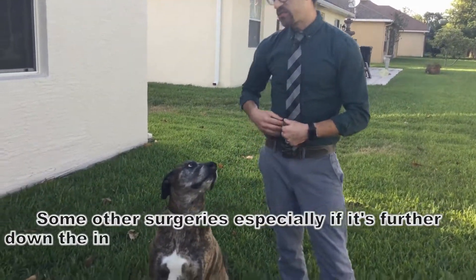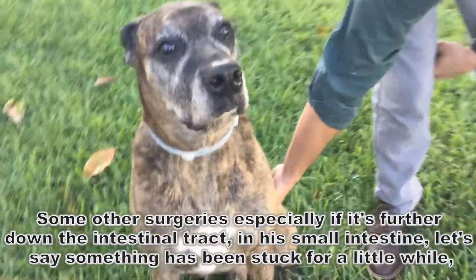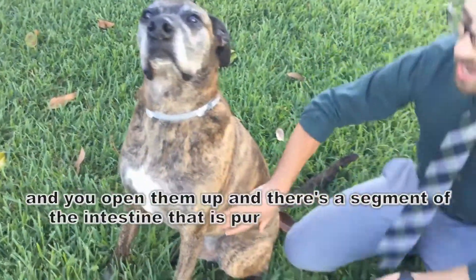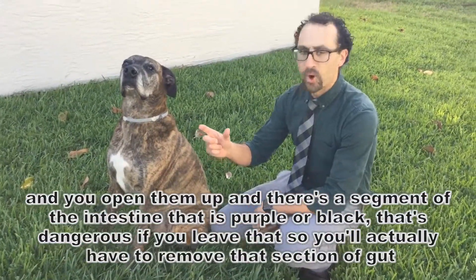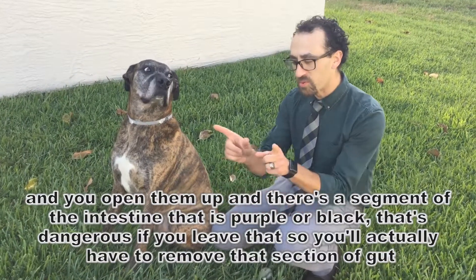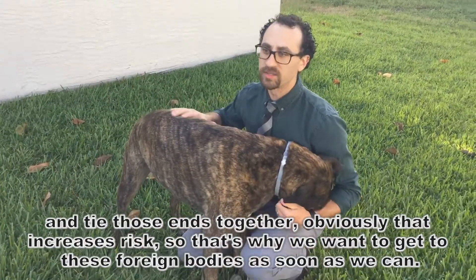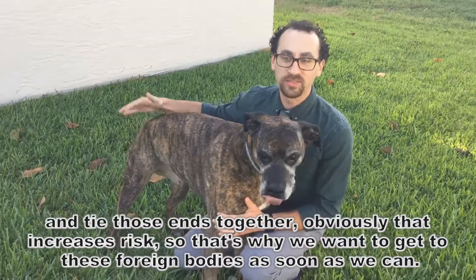Some other surgeries — especially if it's further down the intestinal tract, say in the small intestine, and something's been stuck for a little while — you open them up and there's a segment of intestine that's purple or black. That's dangerous if you leave that, so you actually have to remove that section of gut and tie those ends together. Obviously that increases risk, which is why we want to get to these foreign bodies as soon as we can.